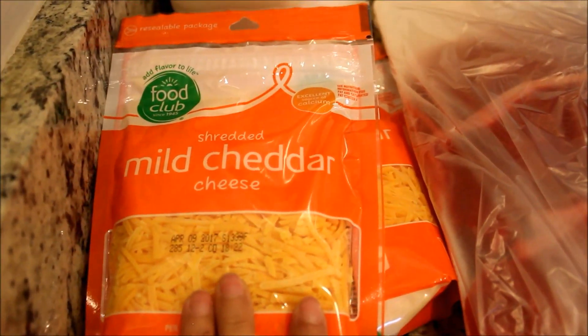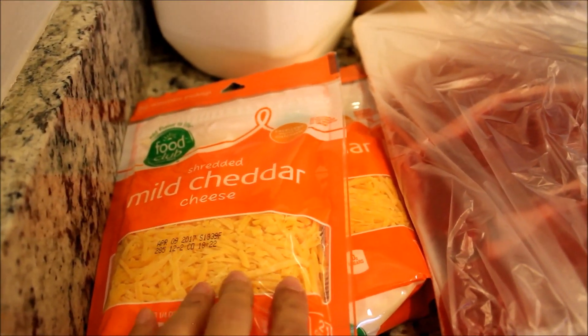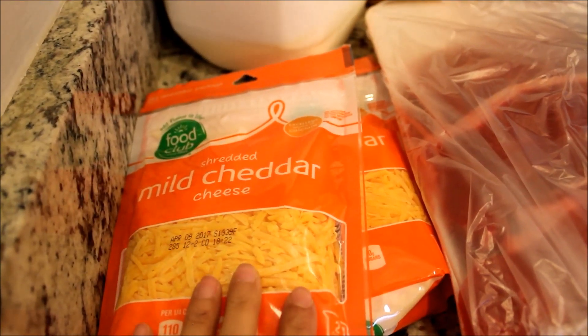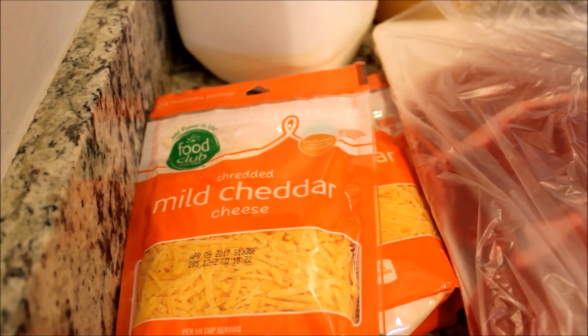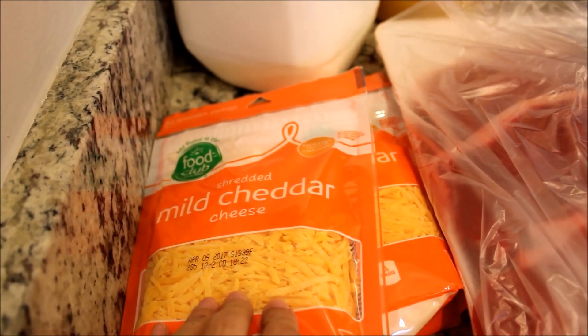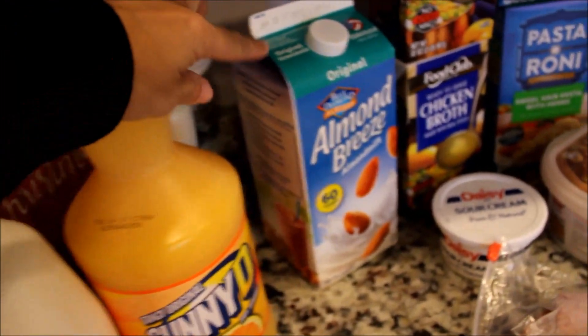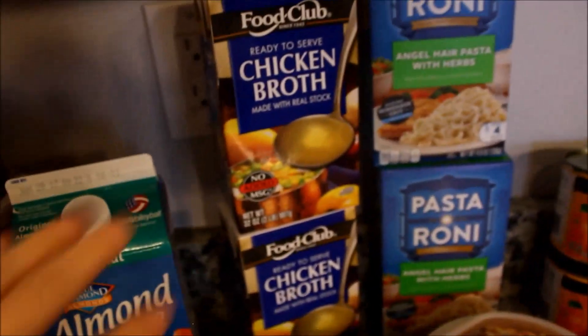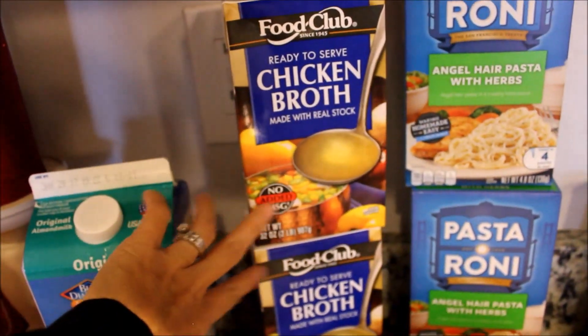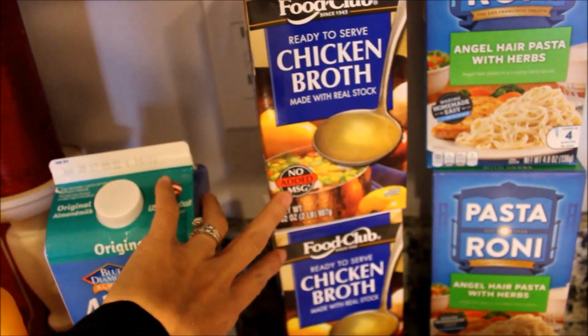I got two things of mild cheddar — I want to try and do some potato soup. I've never done potato soup before, but I found two recipes that I need to choose between, and both of them called for cheddar. Also picked up some almond milk original for my husband, and two things of chicken broth, since one recipe called for it, just in case.